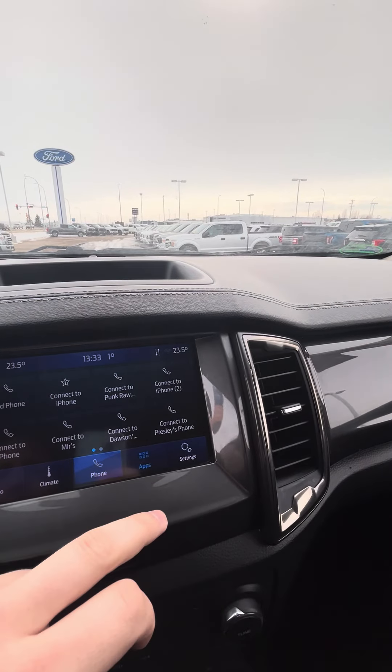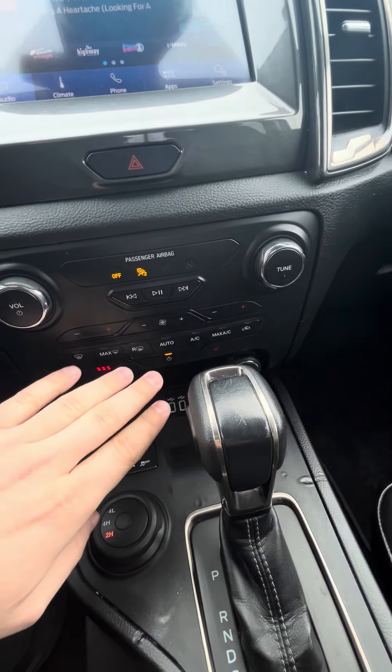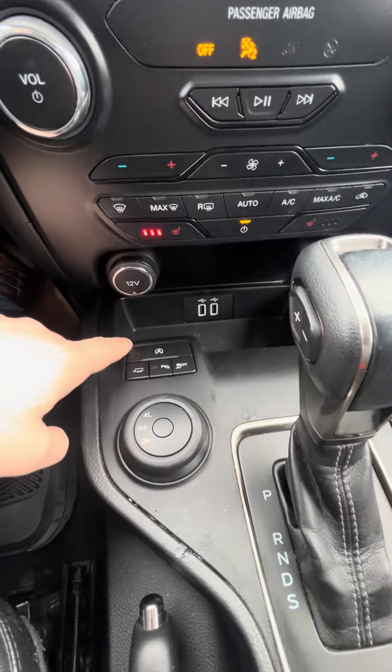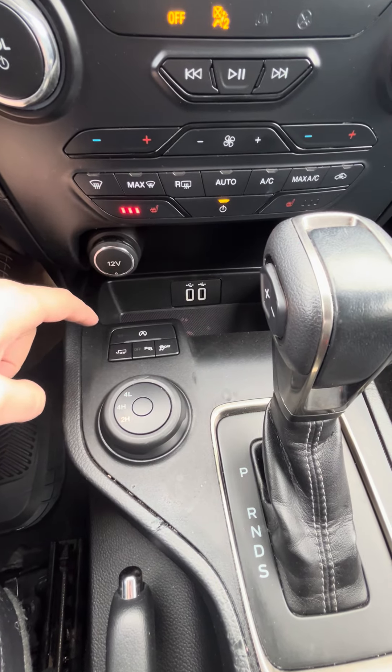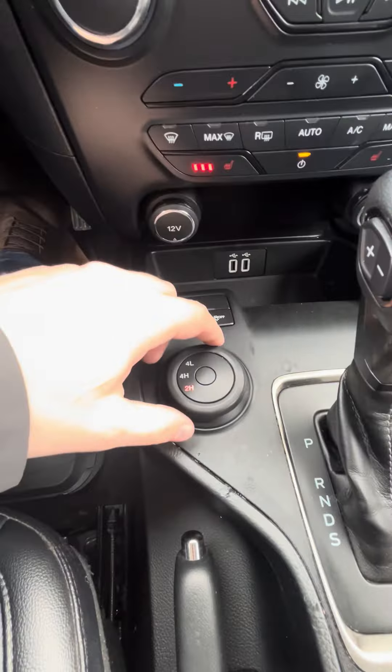We can pair your phone. All your fan controls and temperature controls down here. You do have your heated seats. Your auto stop-start — you can turn that off and on — trailer control, park assist, and your traction control there.